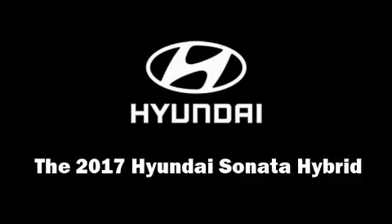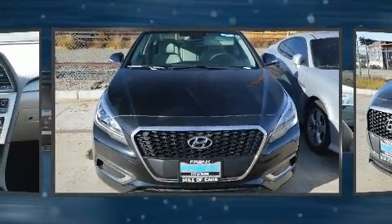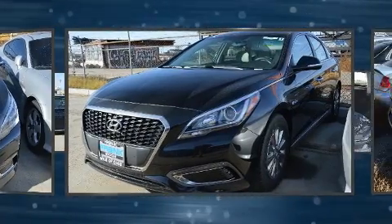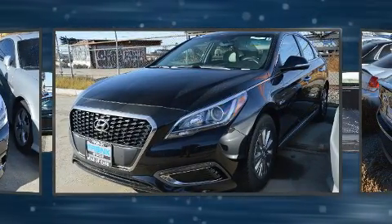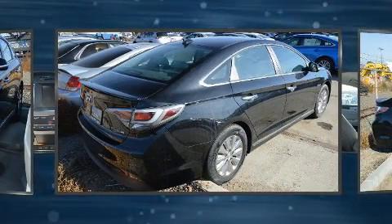Step into the 2017 Hyundai Sonata Hybrid. This four-door, five-passenger sedan stands out among competitors in its class. It features an automatic transmission, front-wheel drive, and a two-liter four-cylinder engine.